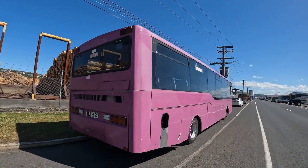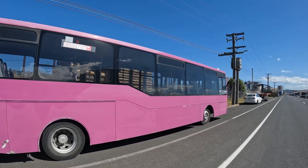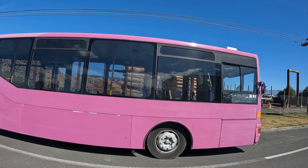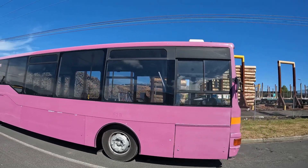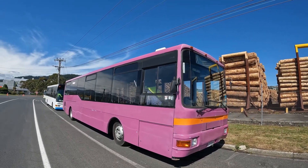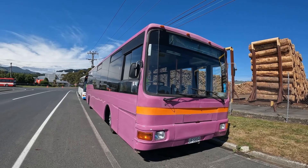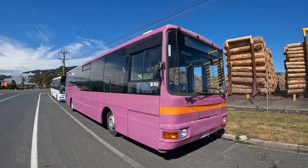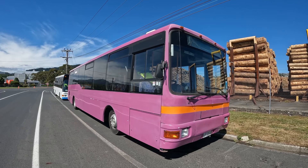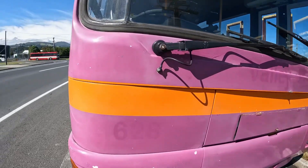The MAN 11190 was quite a common type of bus seen on New Zealand roads. These are formally known for their super low floor, but there were some high floor ones as well. When this was brand new it was operated by Stagecoach Wellington in 1996, then it became Go Wellington in yellow and black, and then changed again to Valley Flyer with this purple and orange. The fleet number used to be 628.